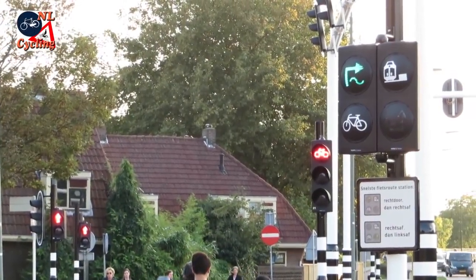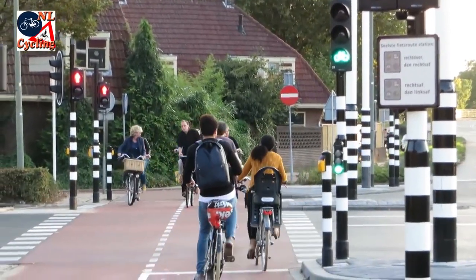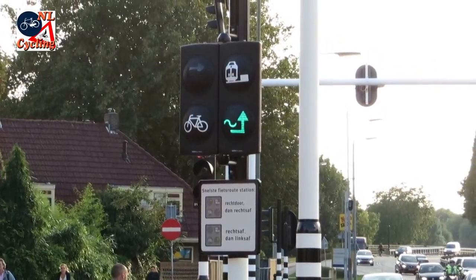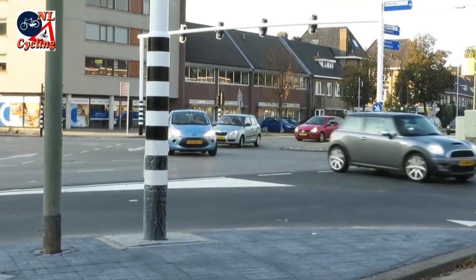The Municipality of Zert-Hombos introduced a new traffic signal for cycling. It shows the fastest route to the station across a large intersection. That fastest route can be right around it or left around the junction. This intersection is very busy.